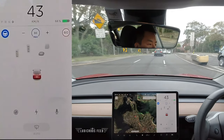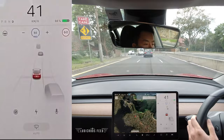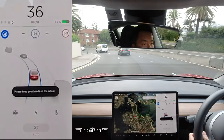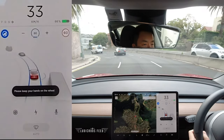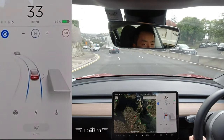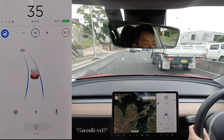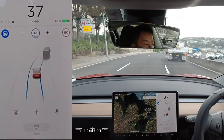Oh, that disengaged again — whether it was me or the car I'm not sure, I think it's probably me just gripping the wheel a bit too tightly. I'd rather do that than have the car try to follow the lane next to me, and there's a big truck right behind me, so safety first guys.